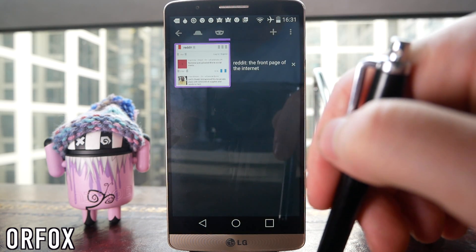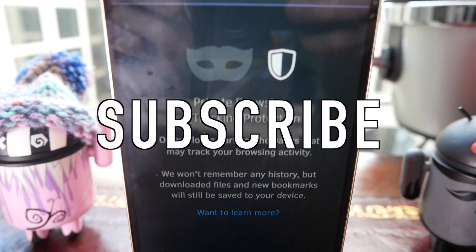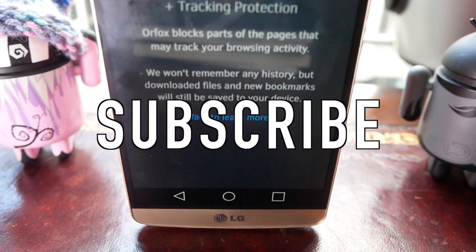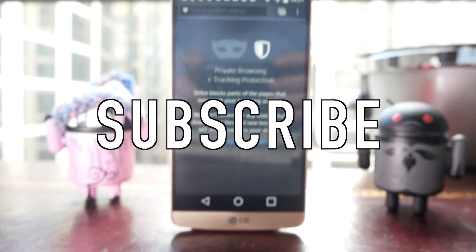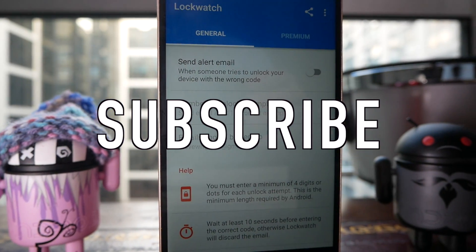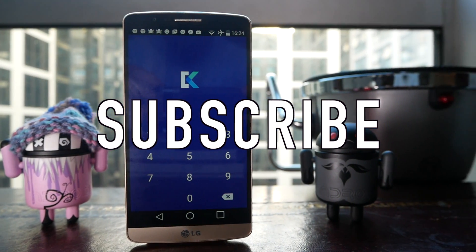So there you are guys — those are five of my favourite security and privacy apps for Android. Let me know in the comments below which apps you use every day to maintain your privacy. Please go ahead and like this video if you've enjoyed it — let's see if we can break 250 likes, that would be fantastic. Please also subscribe if you haven't seen me before. I've got loads of new content coming out in the near future, and if you want to request any video go ahead and comment below and I'll try to cater for you.